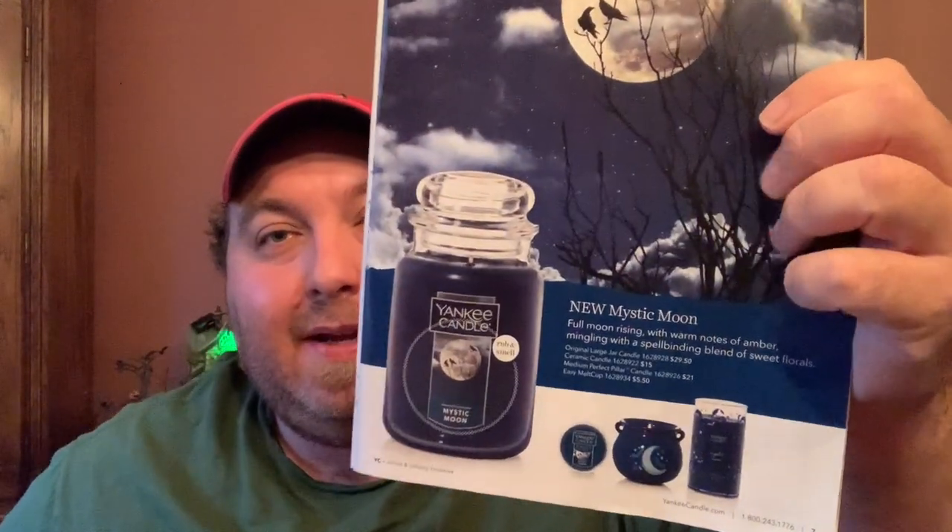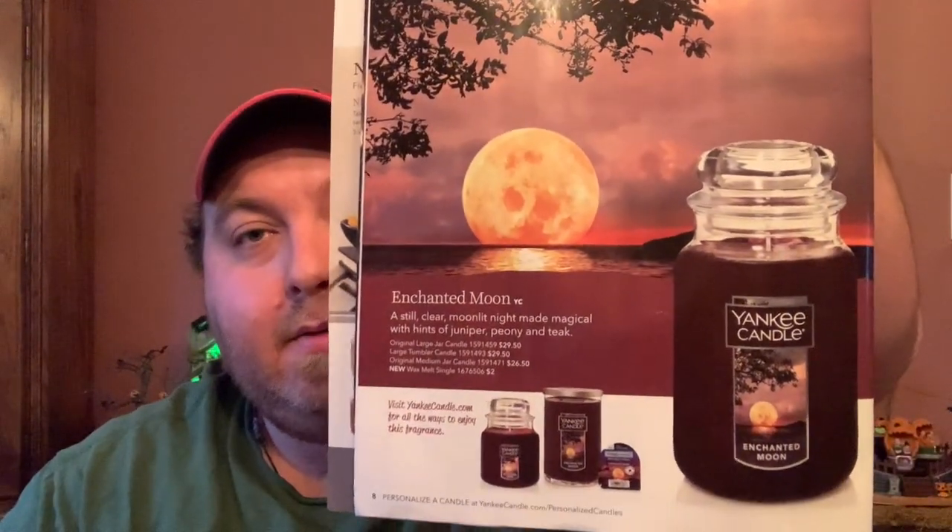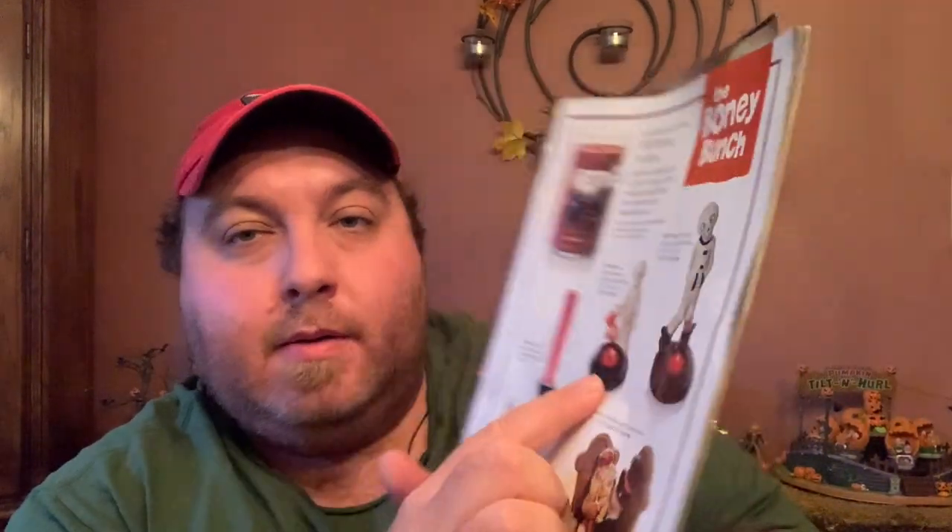Next up is Mystic Moon — and yes, I did try the scratch-and-sniff on Jack-o-Lantern but couldn't smell a thing. Mystic Moon is described as 'full moon rising with warm notes of amber mingling with a spellbinding blend of sweet florals.' Again the same five formats: jar, milk cup, cauldron, pillar, and small tumbler. There's also an Enchanted Moon candle — I'll just say that candle should not exist — but thankfully it's online only. Back into the Bony Bunch online exclusives: Bony's Little Companion tea light holder, Make Them Laugh, Bony's All Smiles, and Till Death Do Us Part, which has been around for at least two or three years.